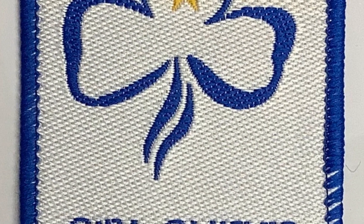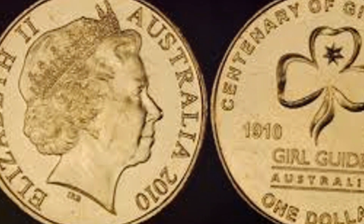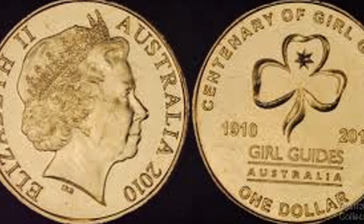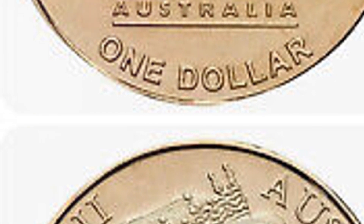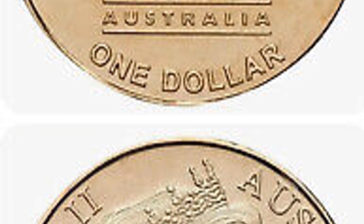The design is both symbolic and charming. One side showcases a Girl Guide in traditional uniform, surrounded by a compass and a lantern — symbols of the organisation's values of leadership and community service. Flip it over and you'll find the classic Australian $1 design by Ian Rank Broadley, featuring Queen Elizabeth II.